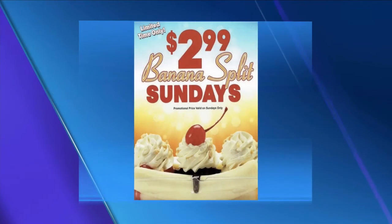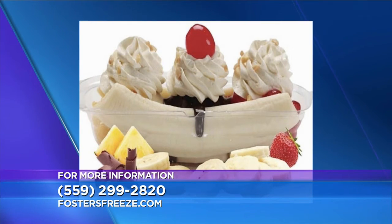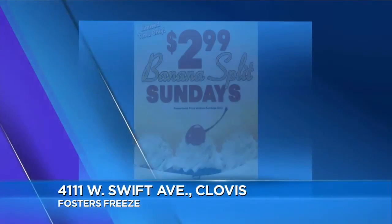$2.99 for a banana split? It comes with everything — vanilla ice cream, real bananas. A lot of people ask, 'Is there a real banana?' And yes, there is a real banana. You get vanilla ice cream, strawberries, pineapples, chocolate syrup in the middle, whipped cream, peanuts, and a cherry on top. Delicious!